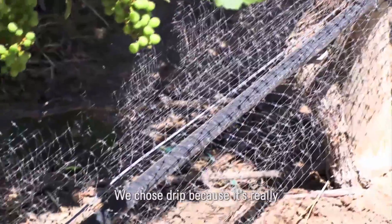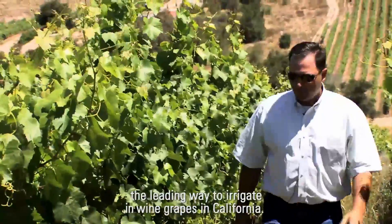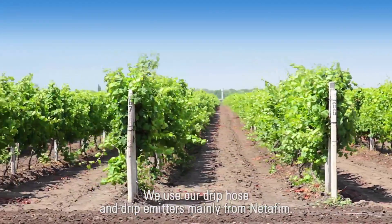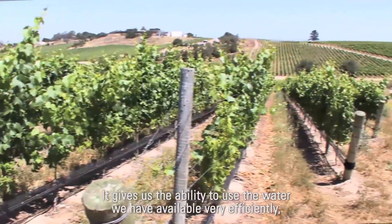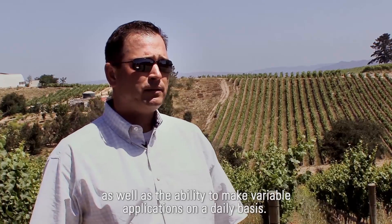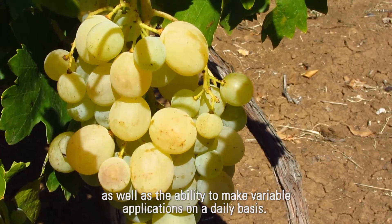We chose JIP because it's really the leading way to irrigate wine grapes in California. We use our drip hose and drip emitters mainly from Netafim. It's really the leading edge — it gives us the ability to use the water we have available very efficiently, as well as the ability to make variable applications on a daily basis.